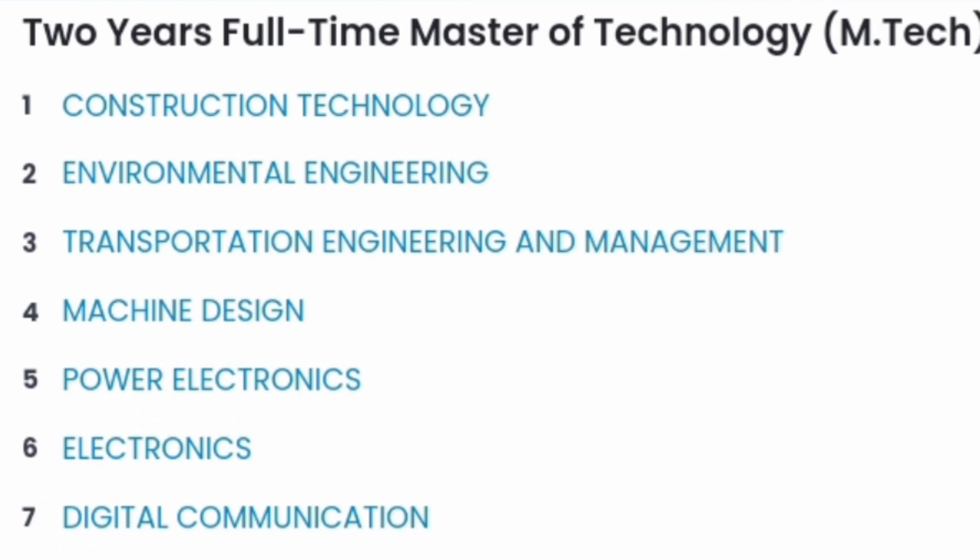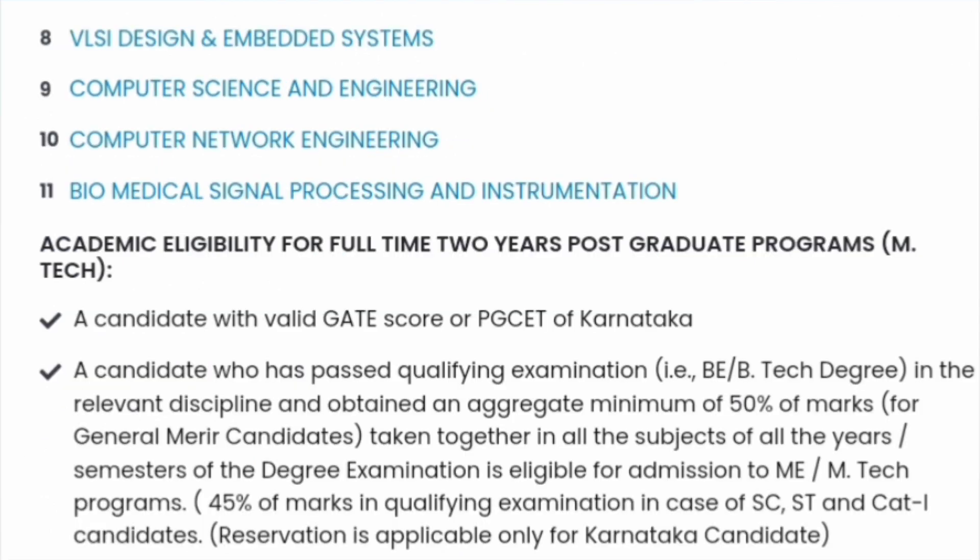a two-year full-time M.TECH program is available in 10 to 11 disciplines, including construction engineering, environment engineering, transportation engineering, machine design, power electronics, electronics, digital communication, and apart from that they have VLSI design and embedded systems. They also have computer science engineering, computer network engineering, and biomedical signal processing and instrumentation.